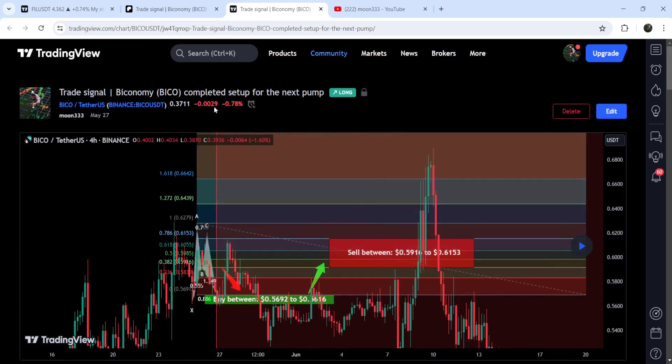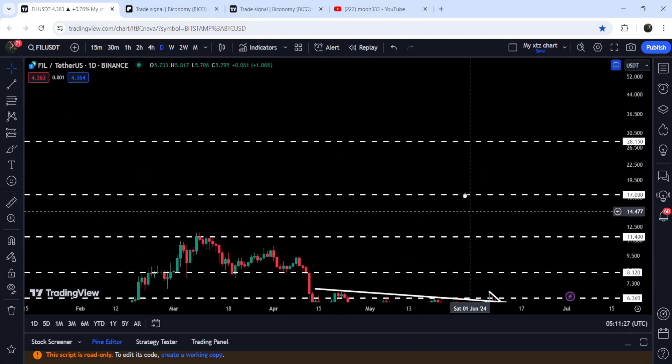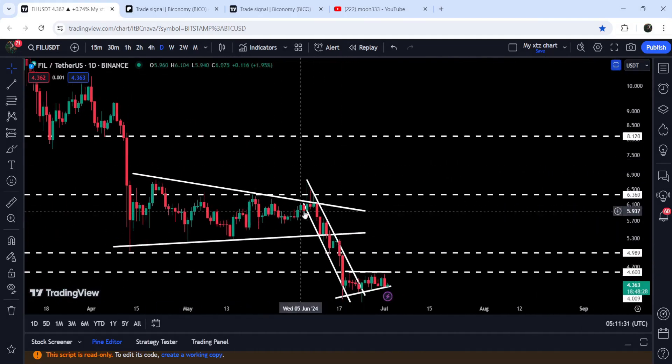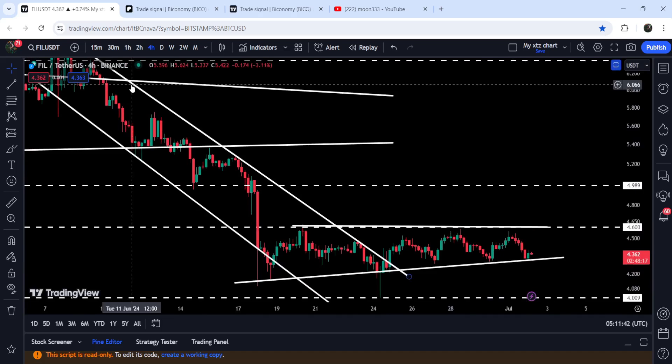Now let me take you to the live chart of Filecoin. First, let me show you the daily time frame chart. Previously you can see that Filecoin was moving inside a symmetrical triangle, and after getting squeezed we broke down the support of the triangle. From another bullish pattern — a down channel on the four-hour time frame chart — I was telling you that if the price breaks out this channel then there can be a probability for a price reversal.